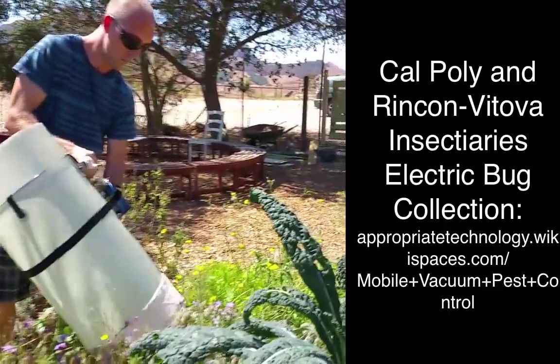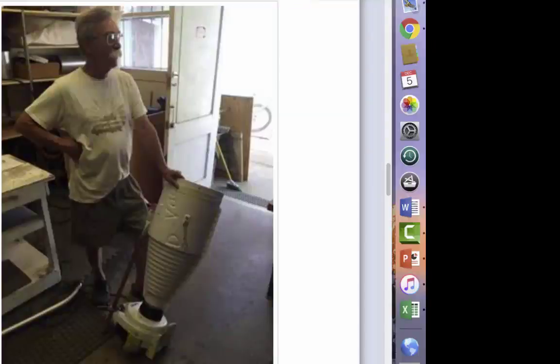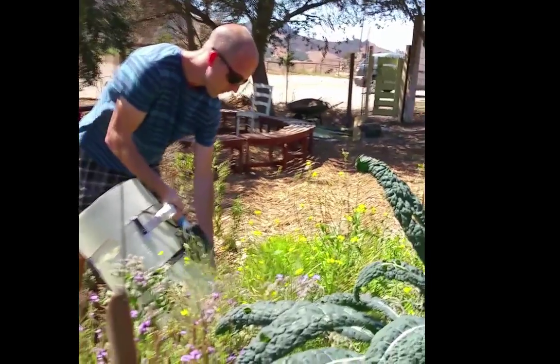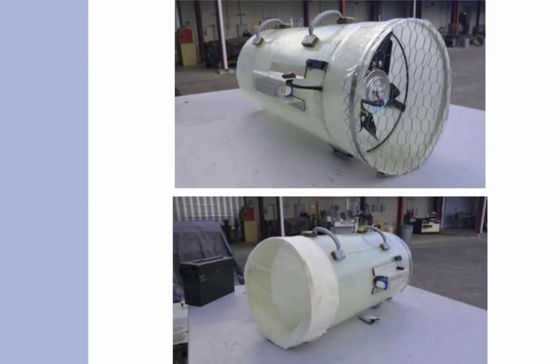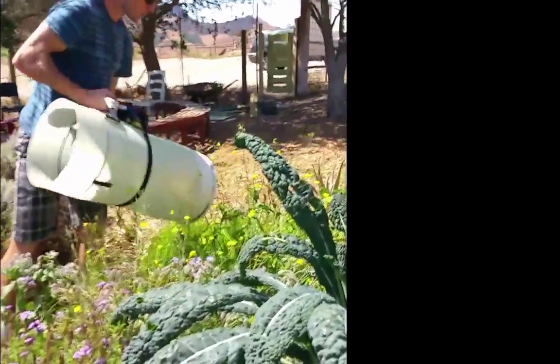Presently the state-of-the-art for bug collection is with a two-cycle one horsepower gasoline engine — that's kind of heavy, loud, and pollutes a lot. This is our new electric prototype that's quiet, light, and efficient, using a small electric motor that's about a hundred watts.